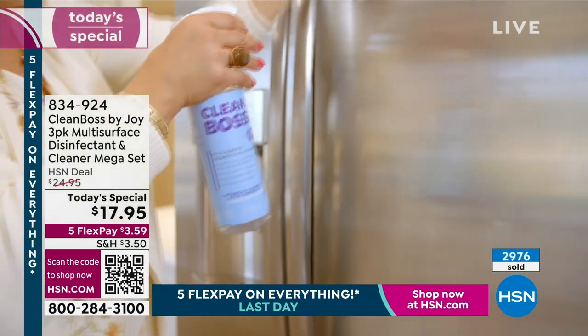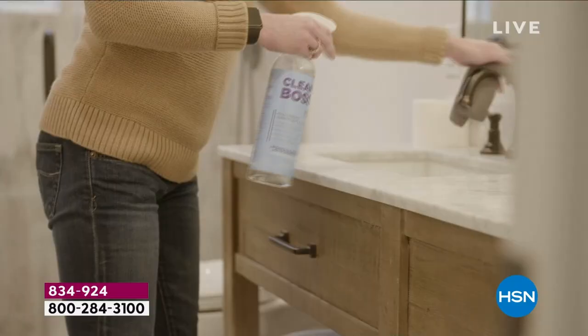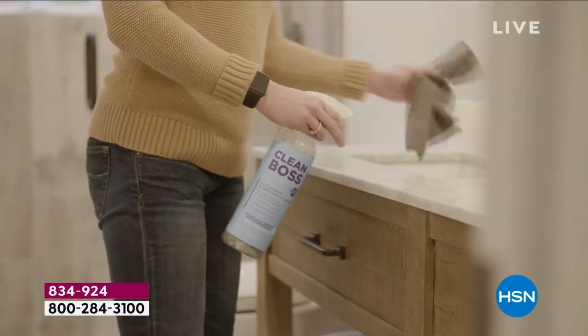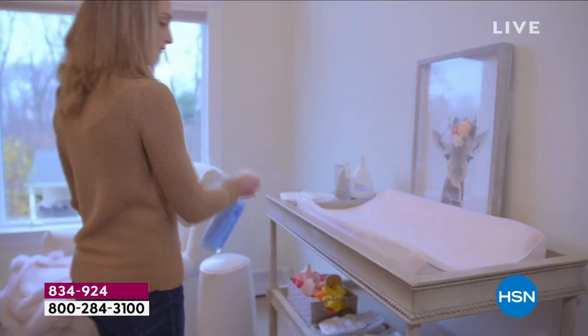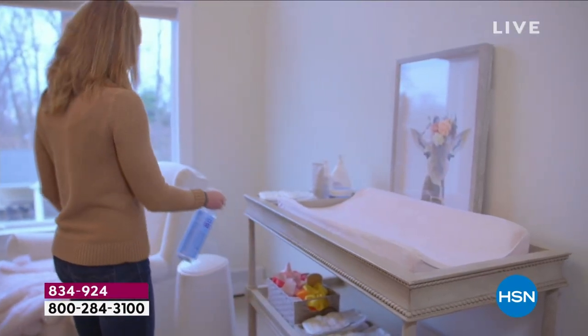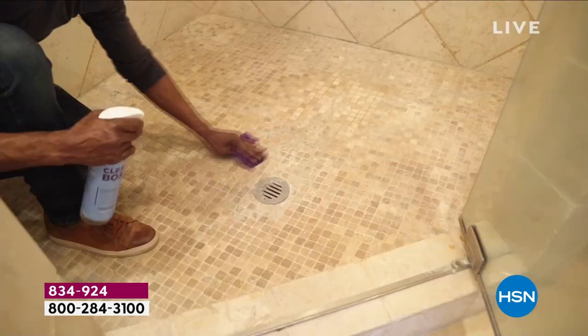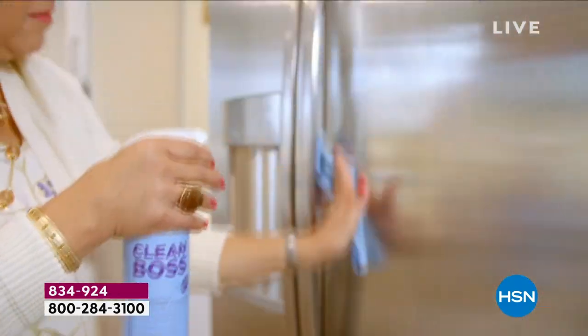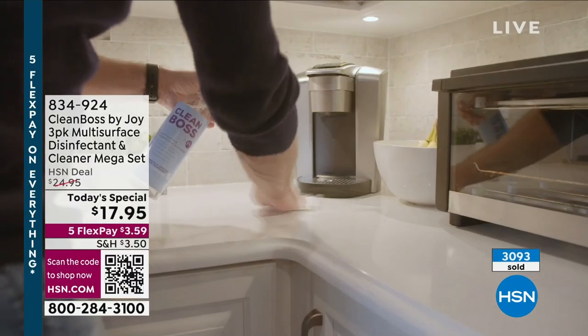That's why so many of you are getting it. Fair warning — we have no auto ship and it's while supplies last. There's no limit — pick up as many as you want to. Joy, I think people are going to discover that this becomes the go-to for any mess, big or small. It truly does it all, and it's thanks to that thymol and all of that incredible research your team has done.